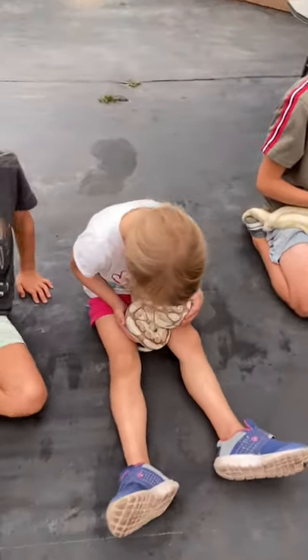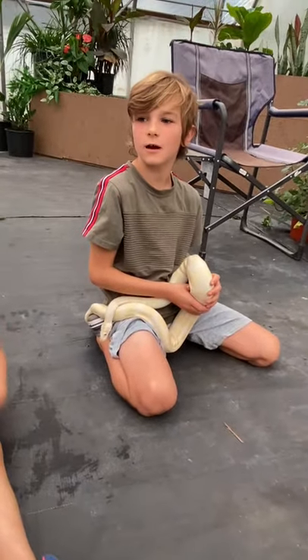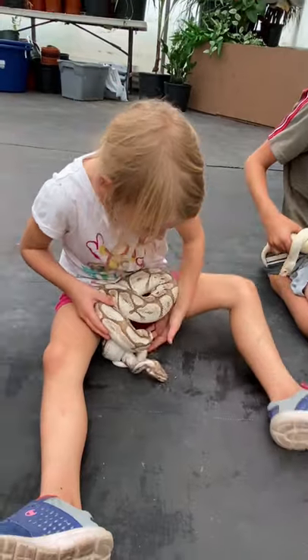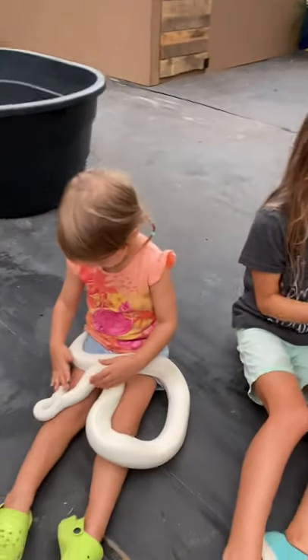I've never held a snake — I've only held garter snakes and stuff like that. This is awesome. Everybody's got a snake!